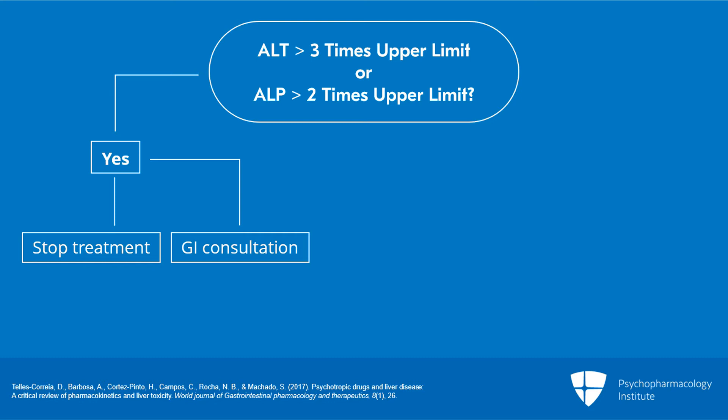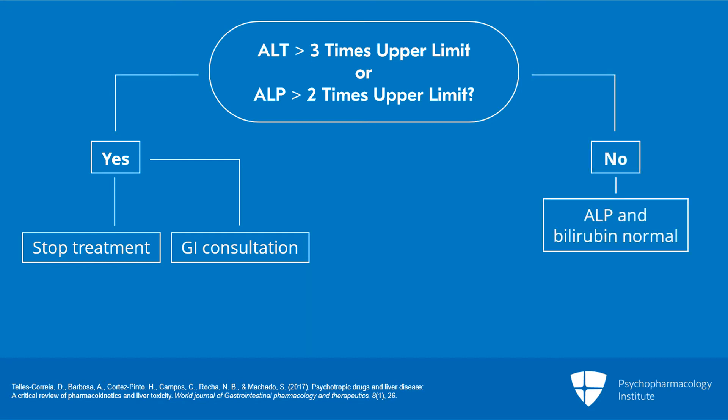It's worth noting that AST and ALT often increase to some degree early in the course of treatment with a psychotropic drug or with a dose increase. This is not necessarily an indication for drug discontinuation. So if the AST and ALT values are less than three times baseline and alkaline phosphatase and bilirubin are normal, the liver function tests can simply be checked weekly.